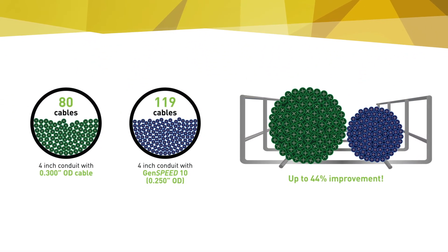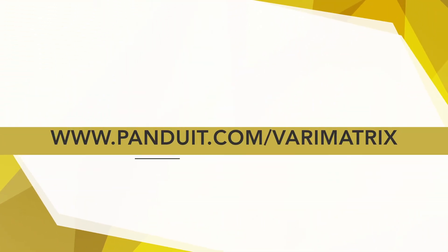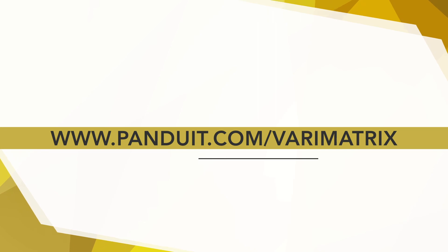End users and installers find the small size delivers big results. Learn more at www.panduit.com.